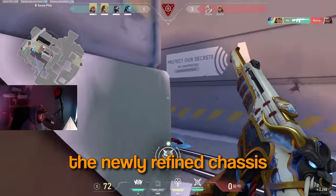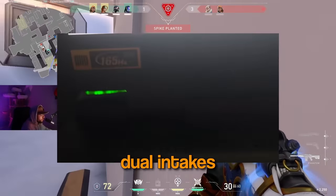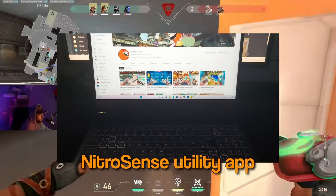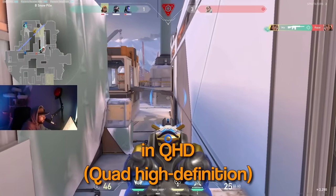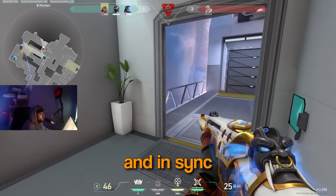Designed to deliver incredible performance while remaining cool and quiet. The newly refined chassis comes with a few extra tricks up its sleeve in the form of dual fan cooling, dual intakes top and bottom, and quad exhaust port design. For extra control, pop open the NitroSense utility app and take command over the fan speeds, lighting and more. Everything looks better in QHD with AMD FreeSync Premium keeping those frames tight and in sync.